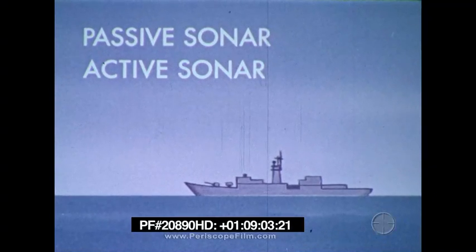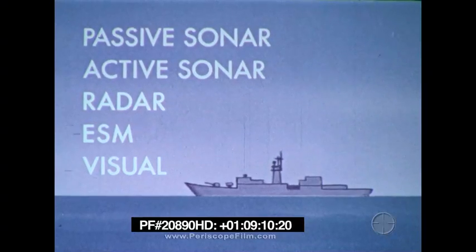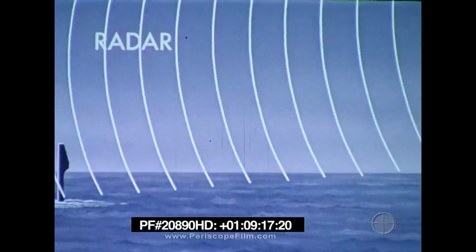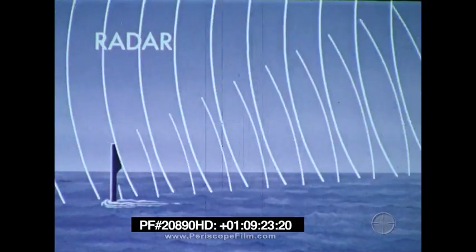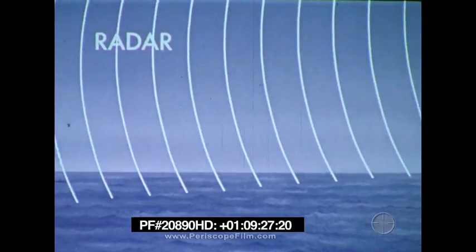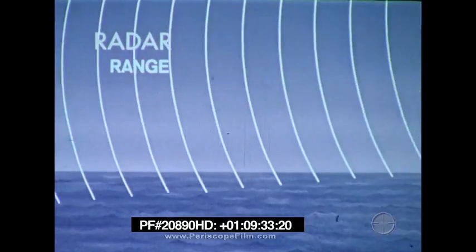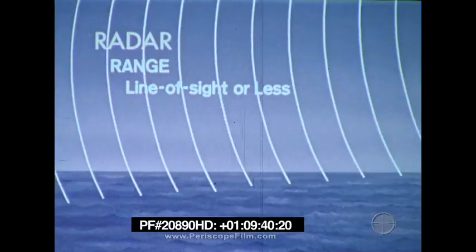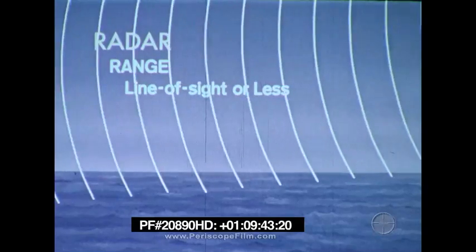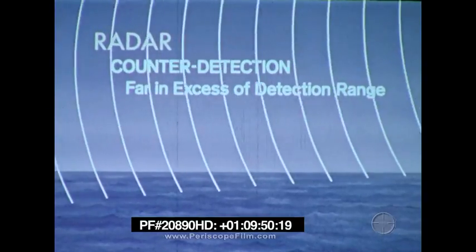In addition to passive and active sonar, surface ships also have radar, ESM, and visual sensors for detecting submarines. Radar requires that the submarine expose something above the surface so the signal can be reflected, and submarines expose less and less for shorter times when they are near surface ships. Some shipboard radars have good detection capability, but the detection range is normally line of sight or less. Aircraft radars with their altitude advantage have the potential for submarine detection at longer range. Counter detection is far in excess of detection range, so the submarine has a counter detection advantage.